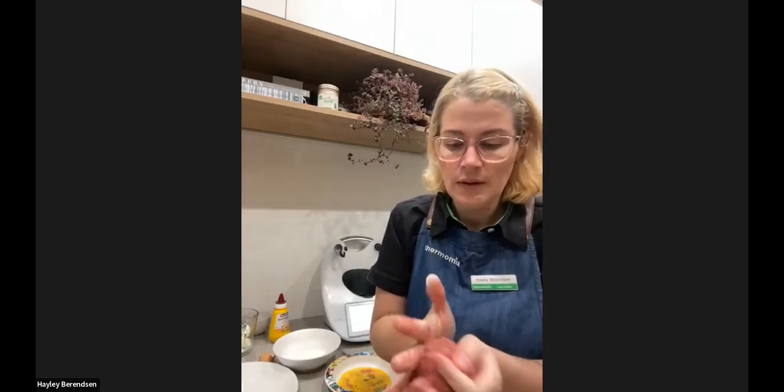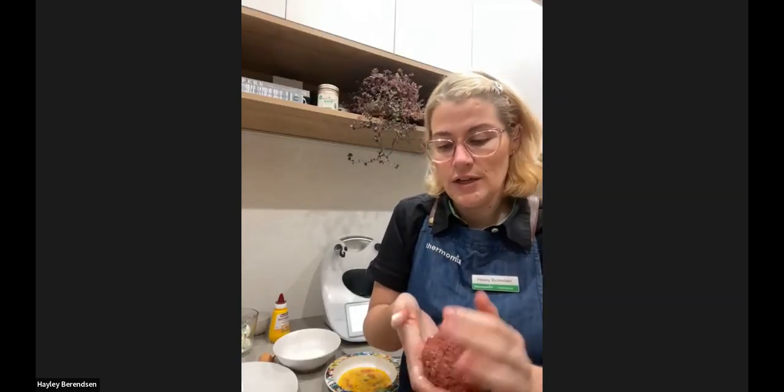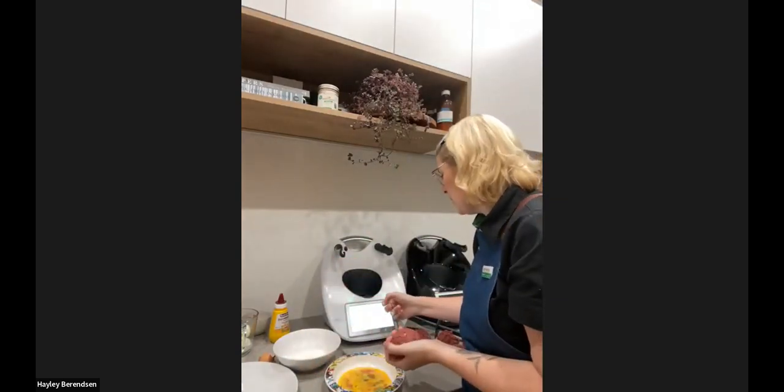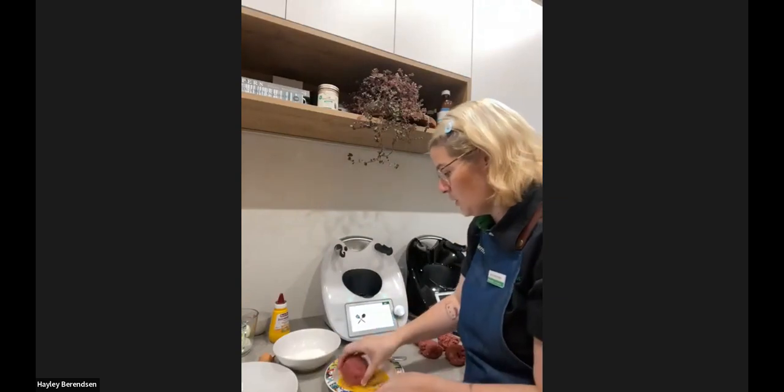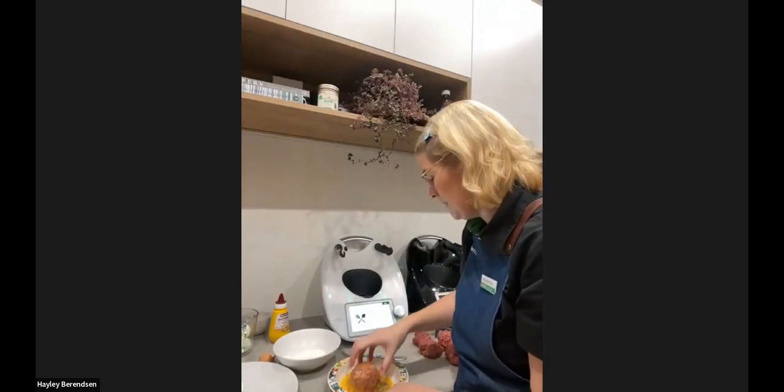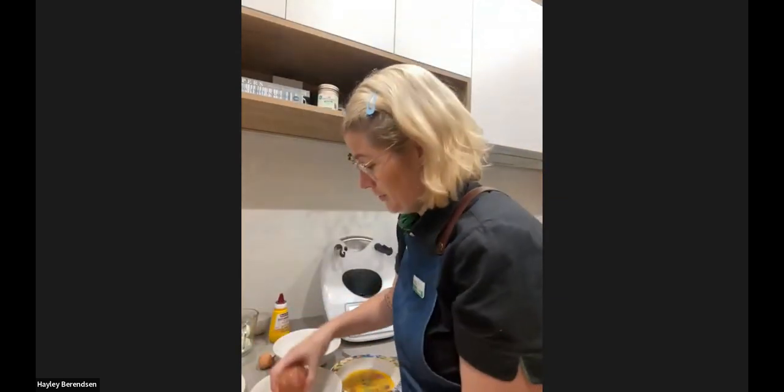Then we dip it in the whisked egg — this is a very messy exercise. Then roll in the breadcrumbs I made earlier using just the ends of our bread. My kids don't eat the ends of loaves, so I collect them all, pop them in a container in the freezer, and when I have a decent amount I blitz them in the Thermomix to have a container of breadcrumbs ready for when I need them.